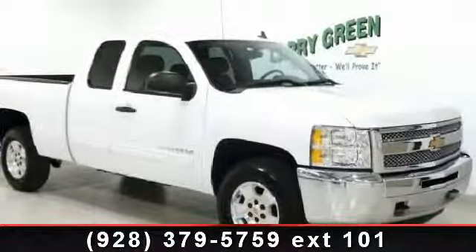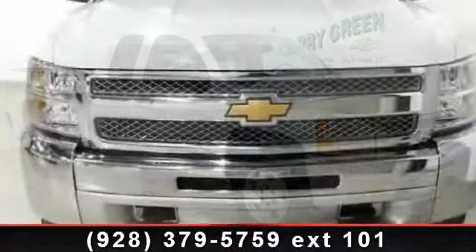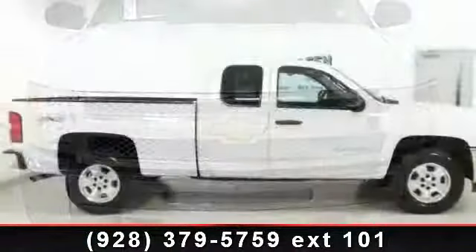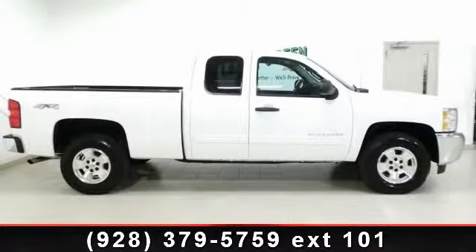If you are looking for a solid pre-owned truck, this might be the one. Low mileage is an important factor in your purchase, and this vehicle delivers a low odometer reading. Let us put you in the driver's seat today — call or click to contact our dealership.